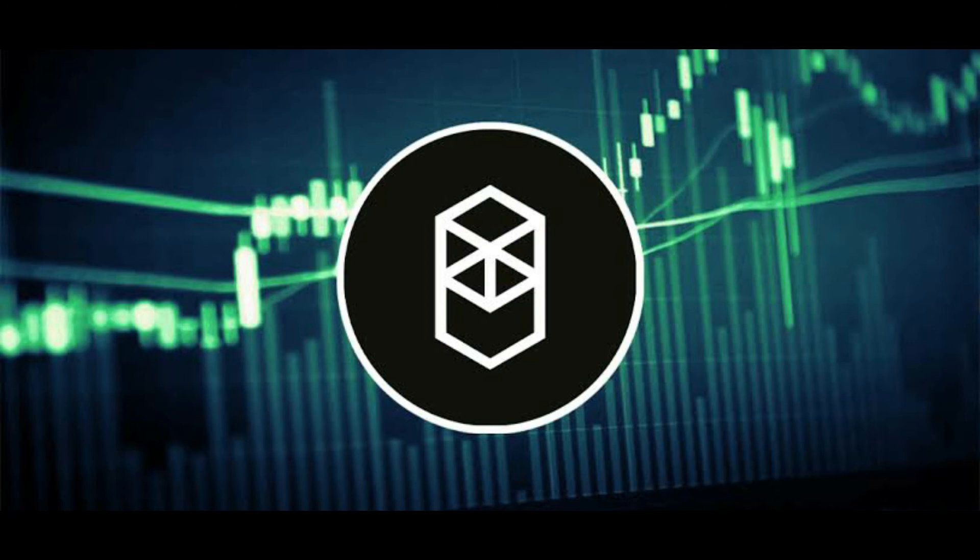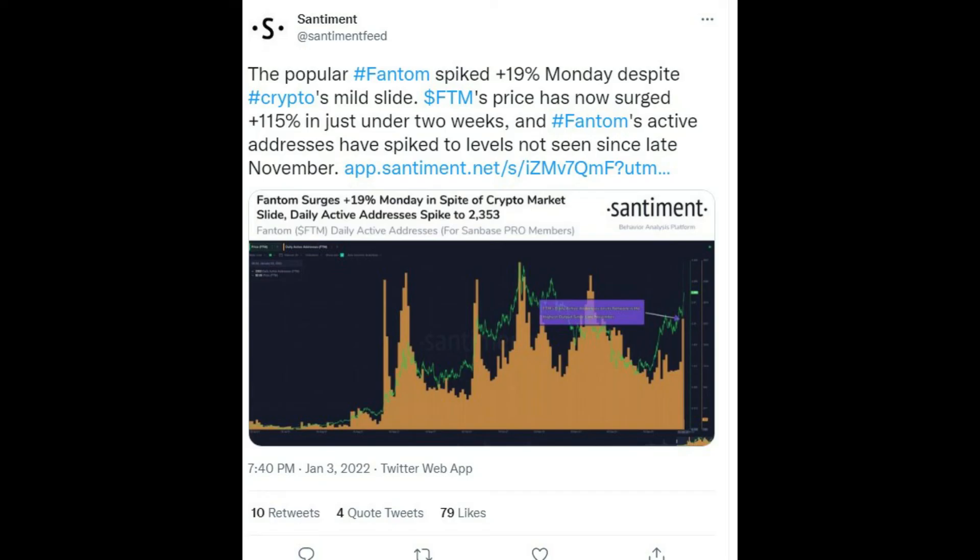According to data provided by blockchain analytics firm Santiment, the number of Fantom's active addresses has grown to levels last seen in late November, boosting the total value locked (TVL) across the Fantom ecosystem to a new record high of $5.86 billion.